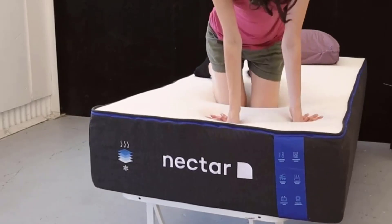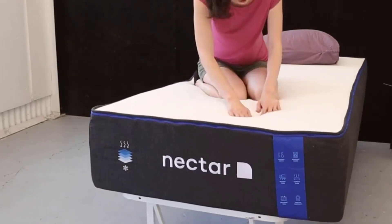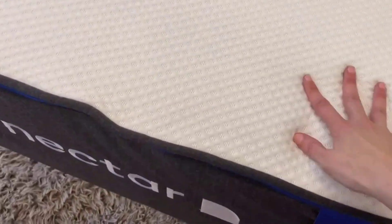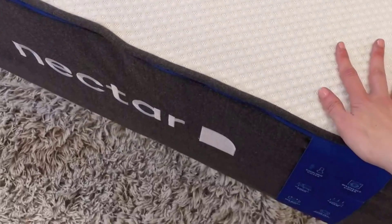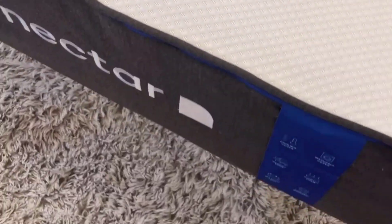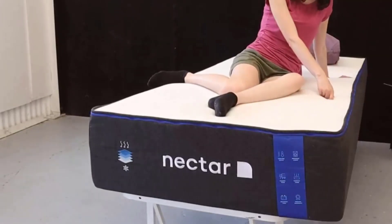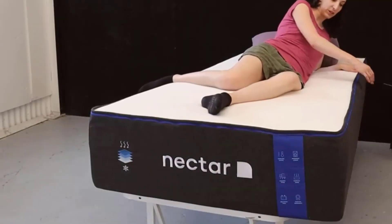Number 4: Simple to Set Up. Setting up the Nectar Hybrid Queen mattress is a breeze. The mattress is conveniently compressed and shipped in a box. All you need to do is move the box to your desired room, unbox it, and unroll the mattress. Within hours, you'll witness the mattress expanding and taking its full shape. It's recommended to allow 24 hours for the mattress to fully expand and be ready for a restful night's sleep.